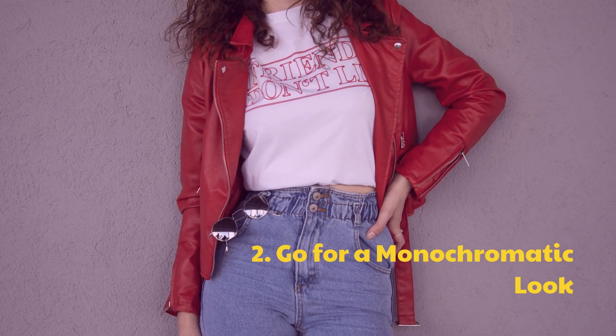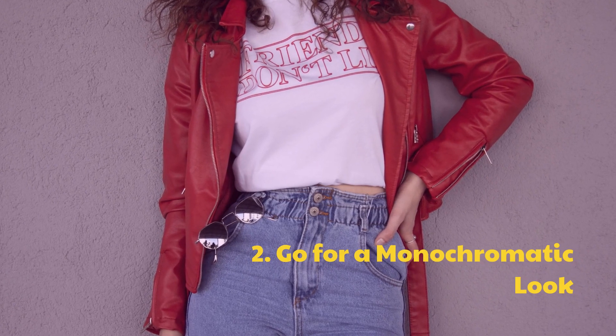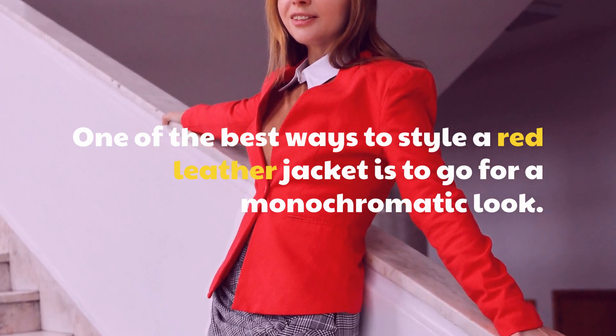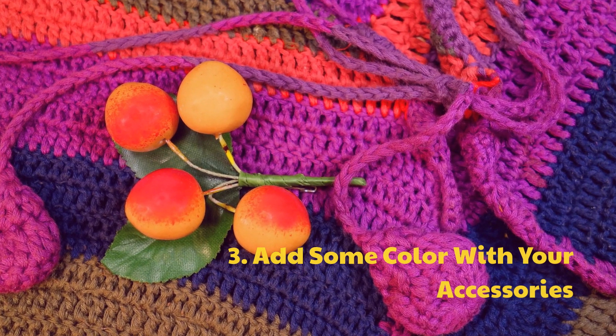Tip 2: Go for a monochromatic look. One of the best ways to style a red leather jacket is to go for a monochromatic look. Tip 3: Add some color with your accessories.